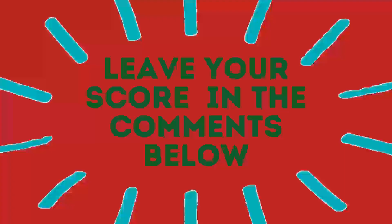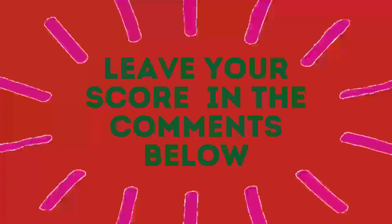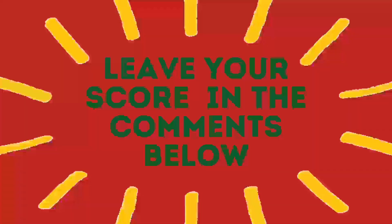Thank you for taking part. Don't forget to leave your score in the comments below and subscribe to Mega Quiz for more videos like this one.